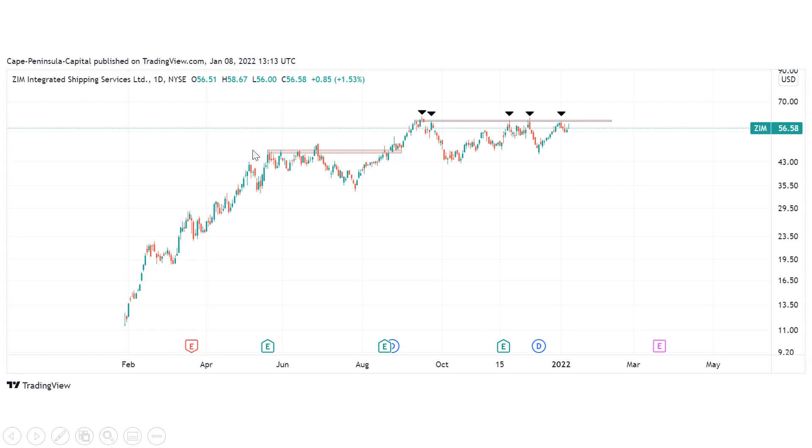Back then, we also tried multiple times to overcome that resistance area, and in the end we were able to close above it. Right now, we've seen a huge sell-off followed by a rally back to the $60 area. In my opinion, this v-shaped recovery is very bullish in the short term, because it shows there are still bulls in the market trying to push the stock higher.